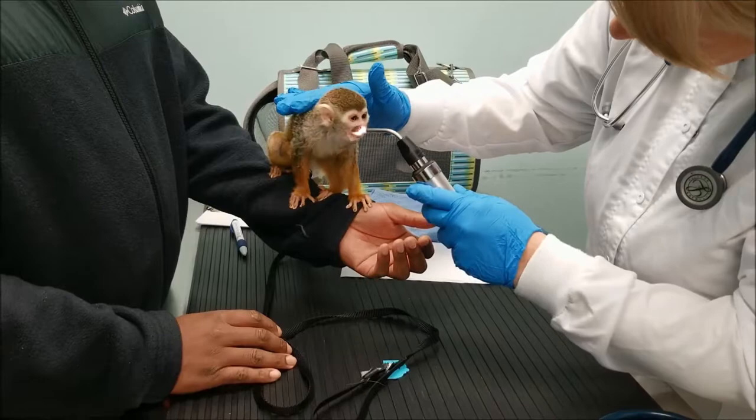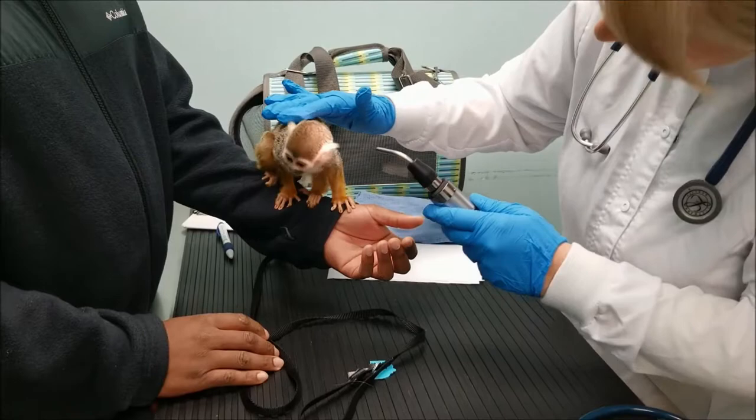Can I touch you? Good girl. Let's see your nostrils — can you open it? Her gums look pink and moist.